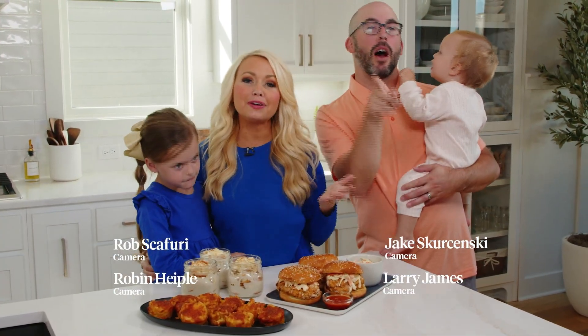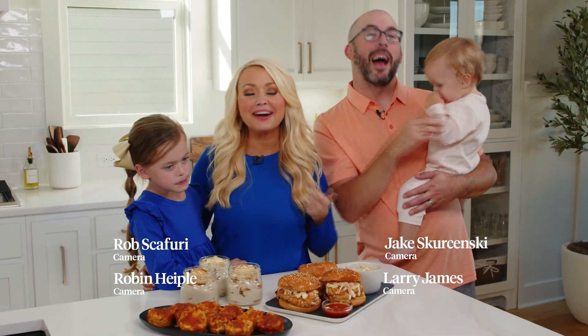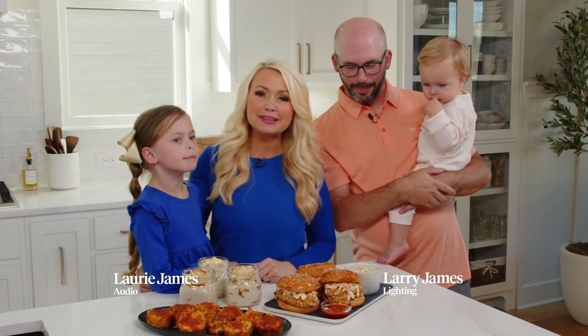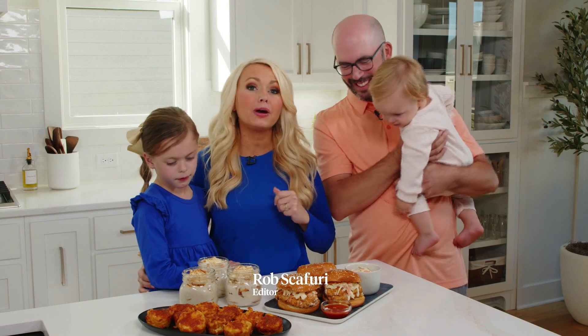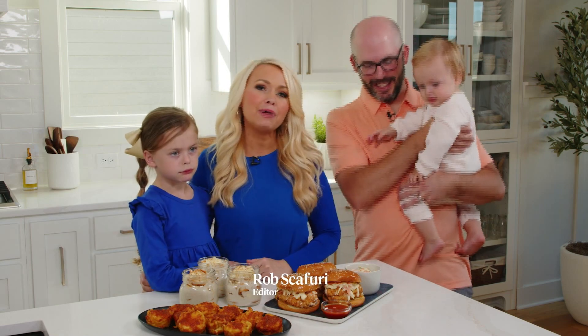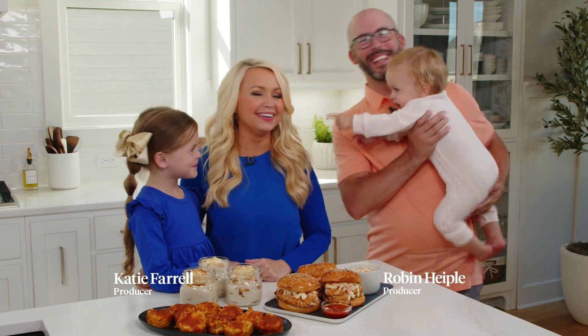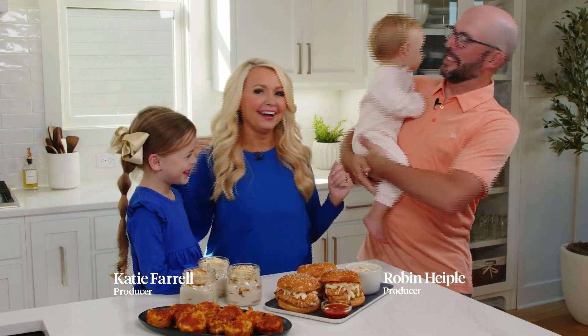It's been so wonderful to invite you guys into our new home. I hope you've enjoyed these southern-inspired recipes. To get all of these recipes and more, head over to dashingdish.com where you'll find resources to nourish your body and soul.